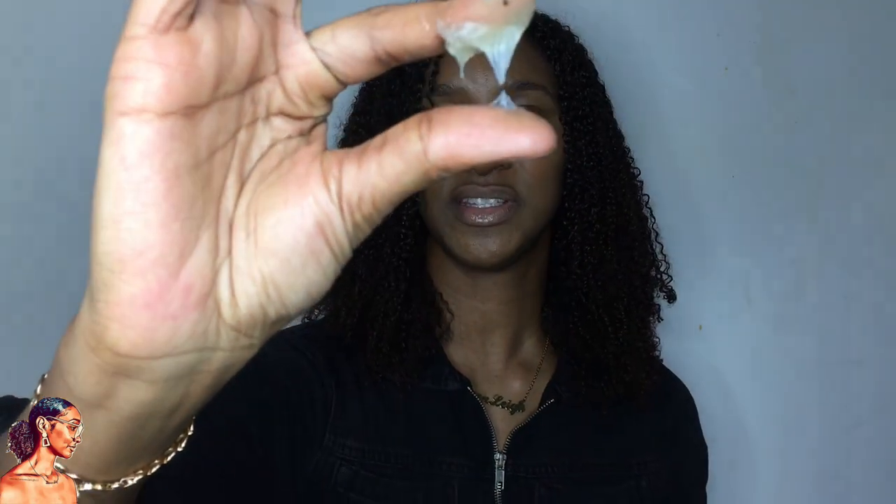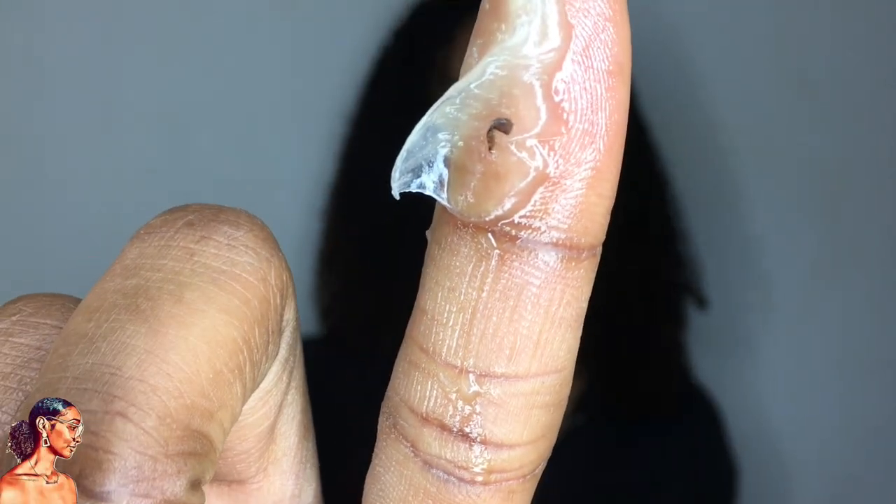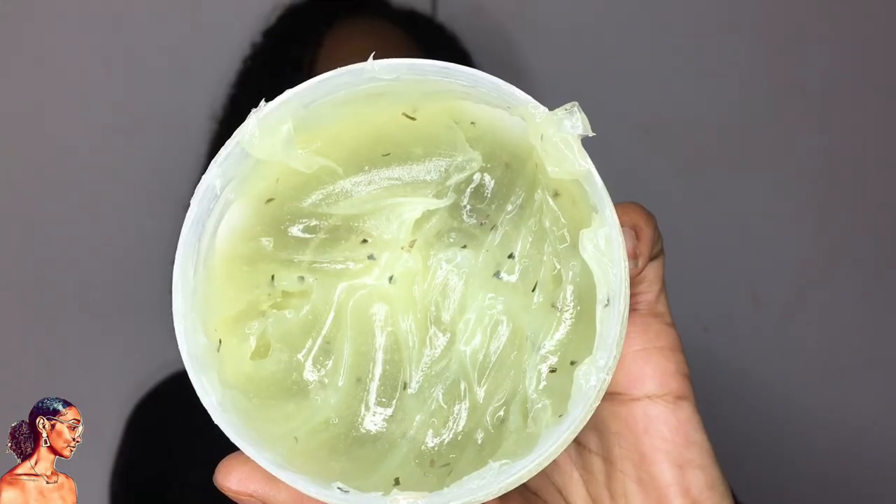I paid £2.49 for this big tub, which I think is a bargain. In terms of fragrance — it smells divine. The initial smell is like juicy bubble gum but the after-smell reminds me of Vaseline. The consistency is kind of gummy and sticky, but when you wipe it off your hands it's not tacky — it's smooth with a nice hold. It's got little bits of herbs in there. I remember the hair grease my mom used having bigger bits like twigs.